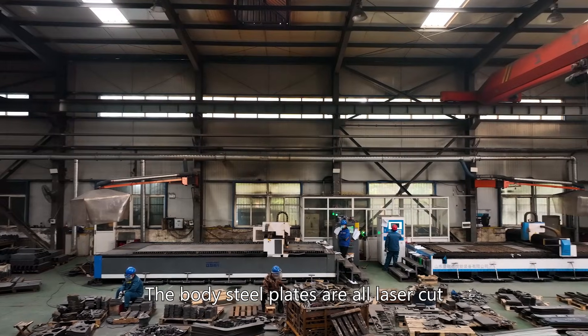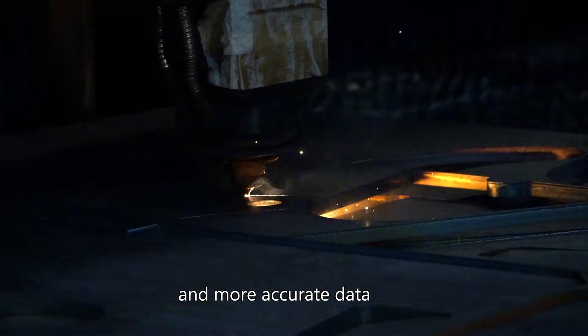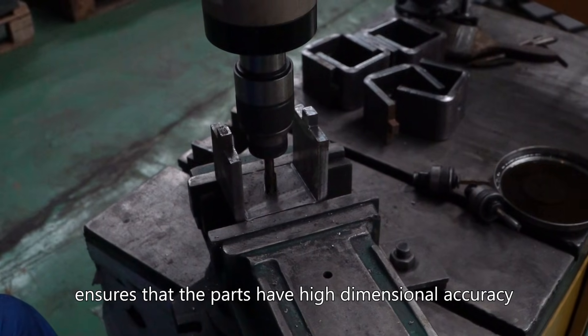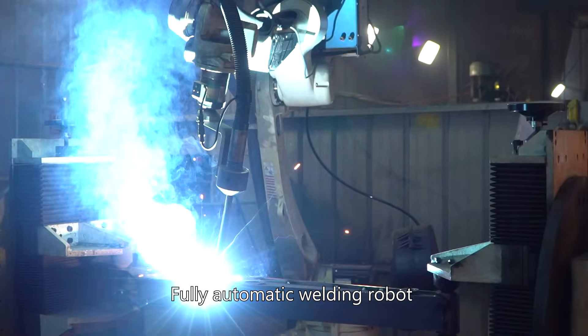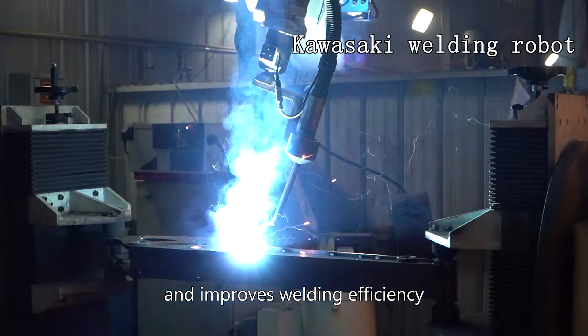The bottom steel plates are all laser-cut, with higher cutting precision and more accurate data. The stamping technology ensures that the parts have high dimensional accuracy, higher strength, and greater rigidity.